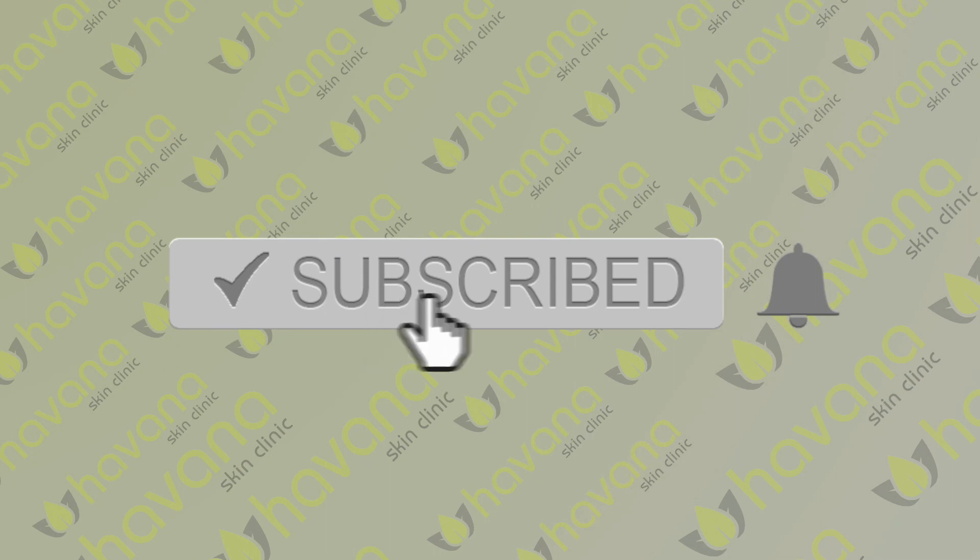Thanks for watching today's video guys. If you found it useful, make sure to give it a thumbs up, and tune in again tomorrow at 6 o'clock for more information. I'm also going to leave a couple of links in the description below this video with more information on laser hair removal. And as always, feel beautiful, be happy, confidence is key.